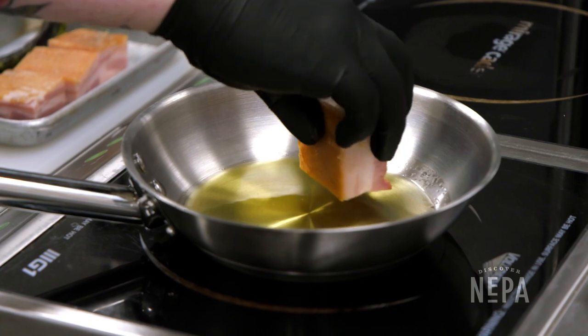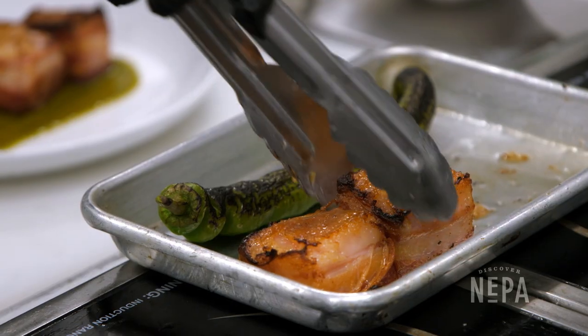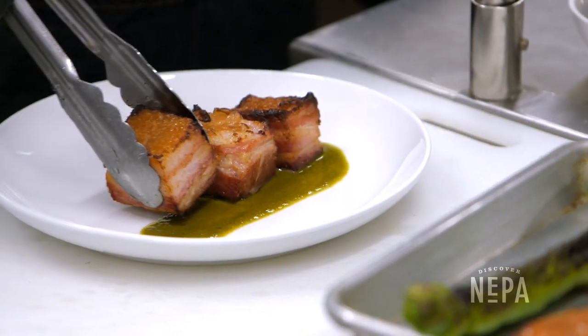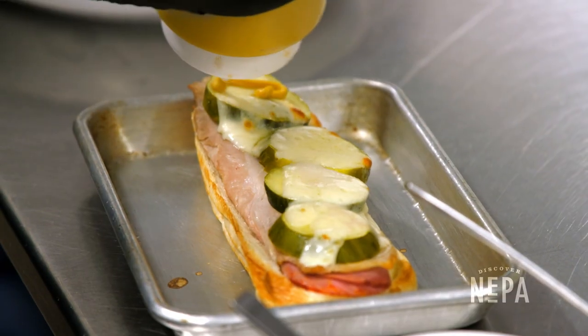Everything we do is fresh. Our chef is phenomenal in what he does. Our menu changes every season and what we're known for is our house braised bacon. We start with whole slabs of bacon and braise it for a number of hours in a mixture of bourbon, maple syrup, and Dr. Pepper.